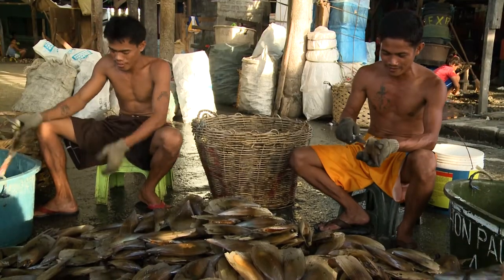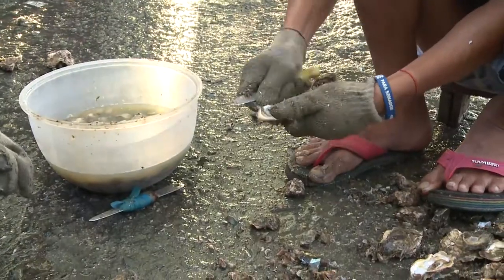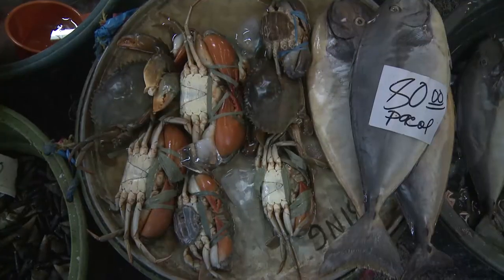Since the industrial era, we can see that the contamination of the coast and the ocean is increasing. Seafood is an essential source of food and revenue for millions of people worldwide, and now it's under increasing threat.